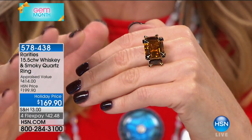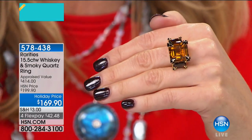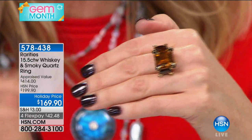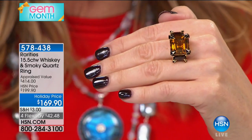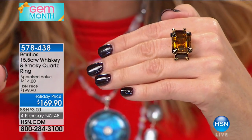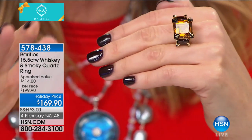I call this ring 'Scotch on the Rocks' because during the 1930s, after Prohibition, people were celebrating. They were decadent, and this is a decadent ring. The size of the gemstone — you're looking at over 15 carats of both whiskey and tobacco smoky quartz.